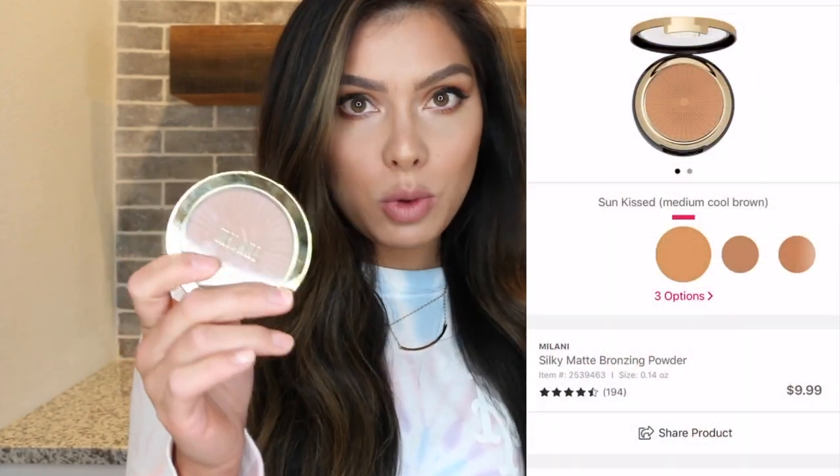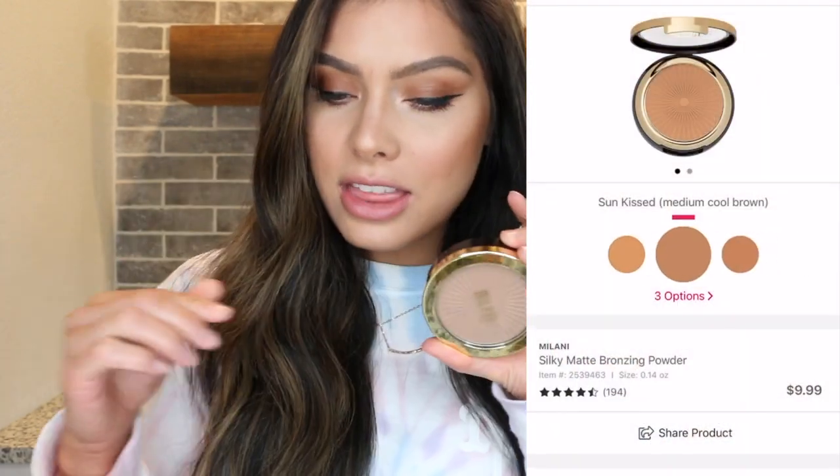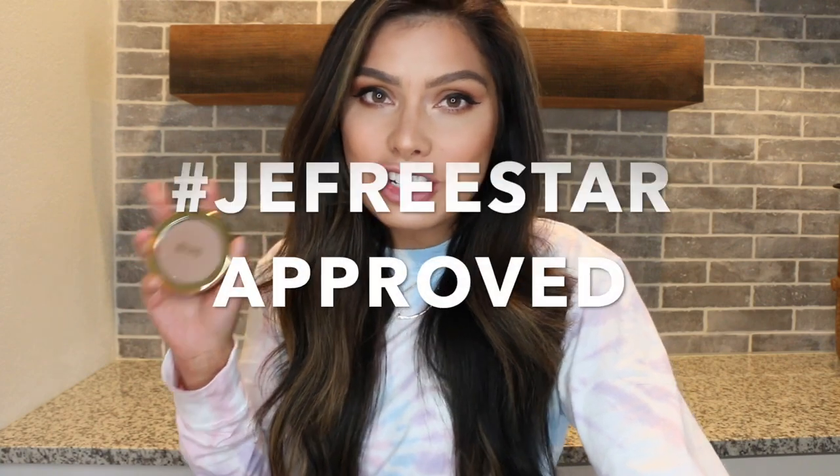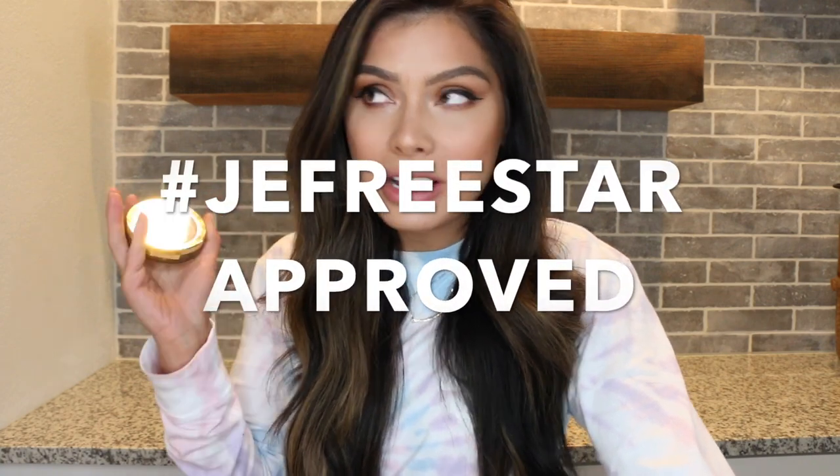The first product — let's start with affordable. This is the Milani Silky Matte Bronzing Powder. There are three different shades: a light shade which is light brown, Sunkist which is medium cool brown (the shade I have), and then Suntan which is medium warm brown. It was kind of funny because on the Ulta website, this says hashtag Jeffree Star approved, so I don't have to say much more after that, but I'll put in my two cents.